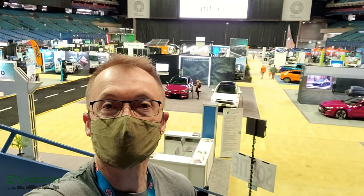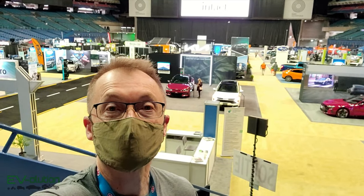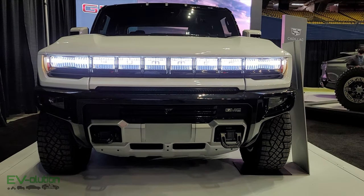Welcome to another episode of Evolution Quickies. If you want to see the Montreal electric car show and what cars and pickup trucks are here, stick around — I'll show you in two seconds.